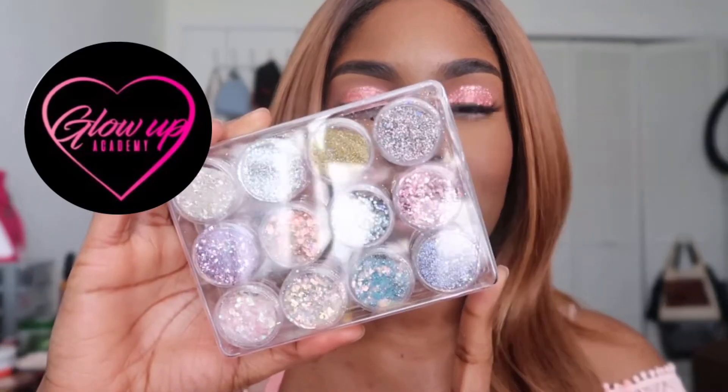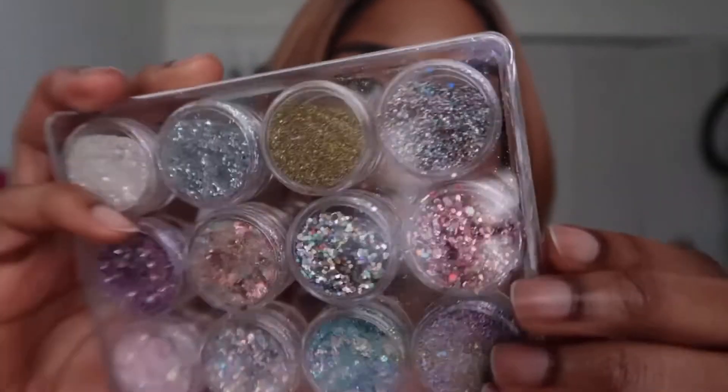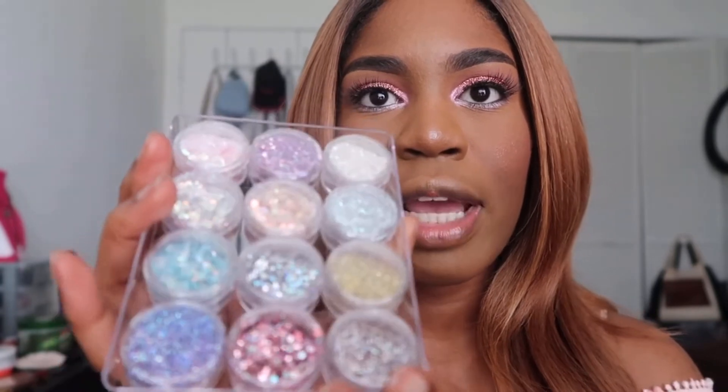The first product I have to share is from Glow Up Academy. This is their Best in Class glitter set. It comes with 12 glitters and a little case — my case did come a bit cracked but it still works. This costs $30, and if you bought them separately they're about $7 each, so it's a lot cheaper to just buy one of her sets. She has so many sets to choose from — neon colors, holographic colors, all types. The Best in Class set is all her best-selling glitters and has a lot of shades I like. If you like neutrals and colors that aren't super bright and bold, this set would be perfect for you.